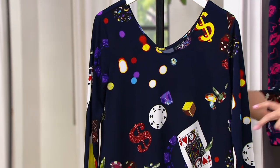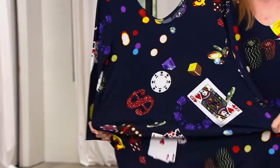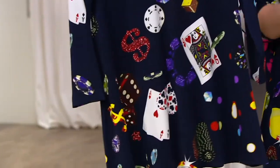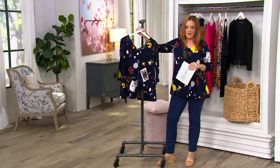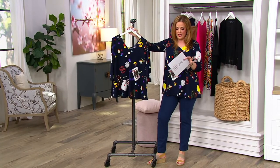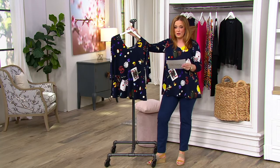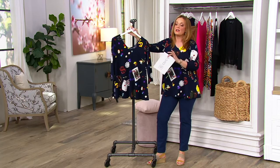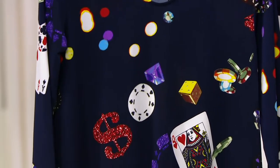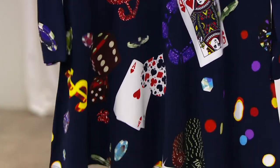Before I tell you about this pattern and the fabric, I need to show you one thing: it's got stretch and recovery — look how it just bounces back. This is a double V neckline. It's available in regular and petite: regular is 27.5 inches, petite is 25¾ inches, ranging in sizes extra-extra small through 3X.